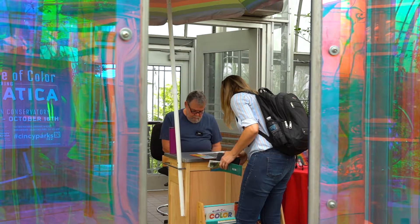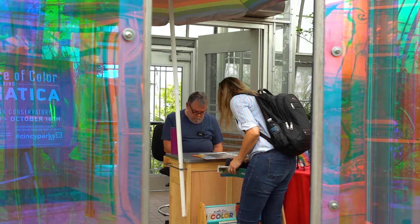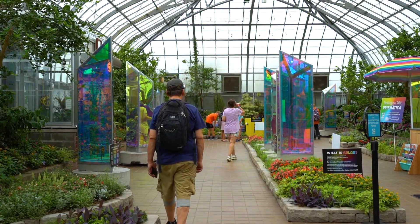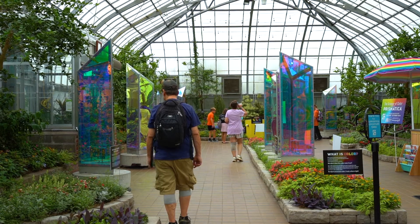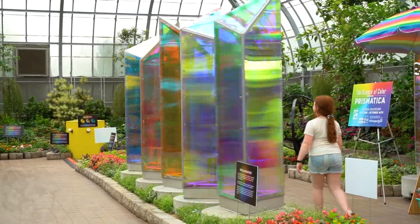Our summer shows we usually try to do something educational — this is a little bit bigger than we've done in the past. I think it has a little something for everyone: it has that educational component for everyone who wants to read all of the information about color, and it has an interactive component.